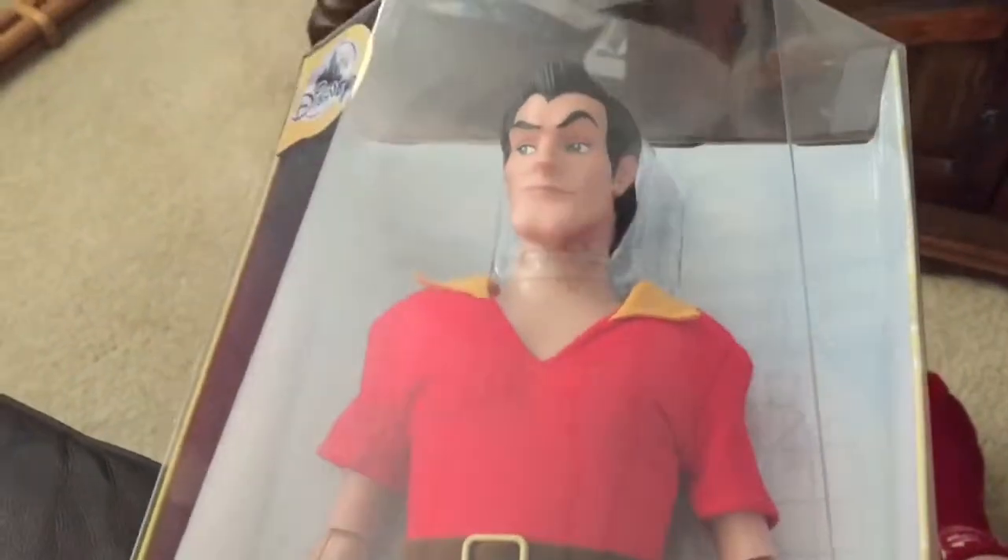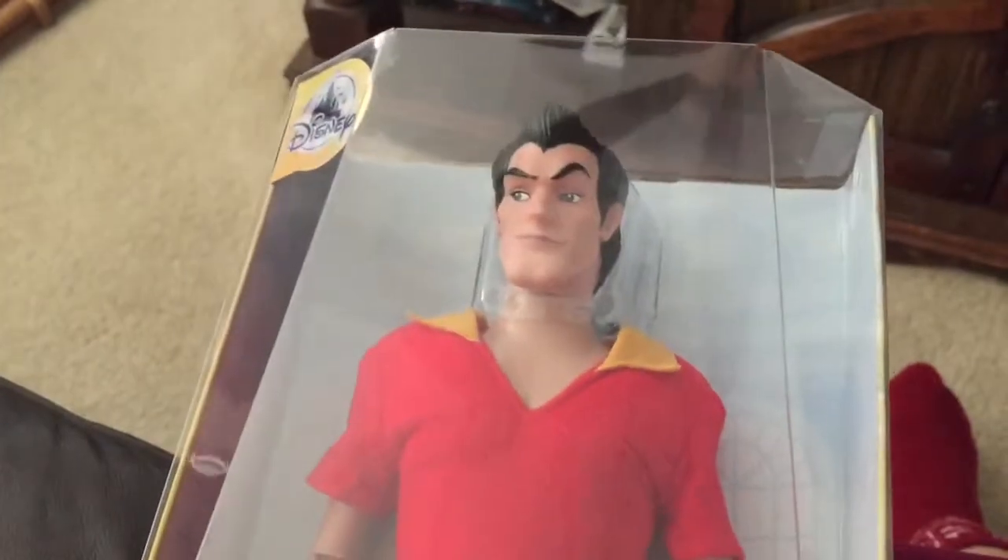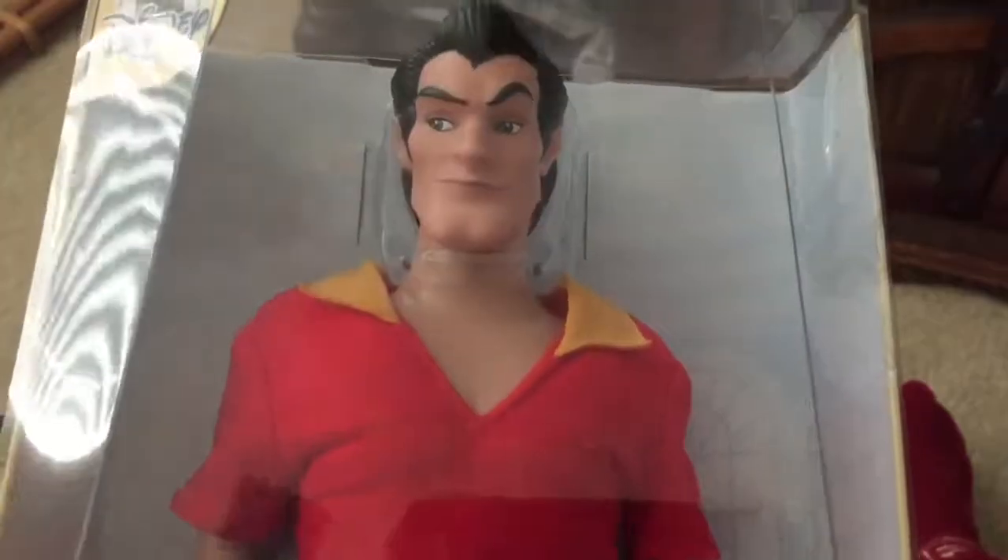Looking at him, it looks like he got foggy inside his box, and then he decided to wipe it away around his face, and then the fog dripped down. It's really weird because I tried to wipe it off, and it's on the inside of the box.